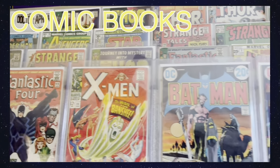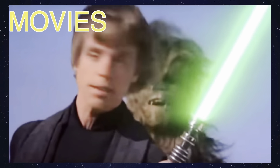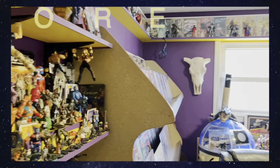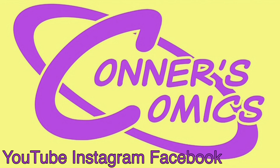Father's Day toy and comic hunting — let's see what we found. If you haven't already, follow me on Facebook and Instagram for more daily content. I'm posting all the time on all three platforms. More about that at the end.